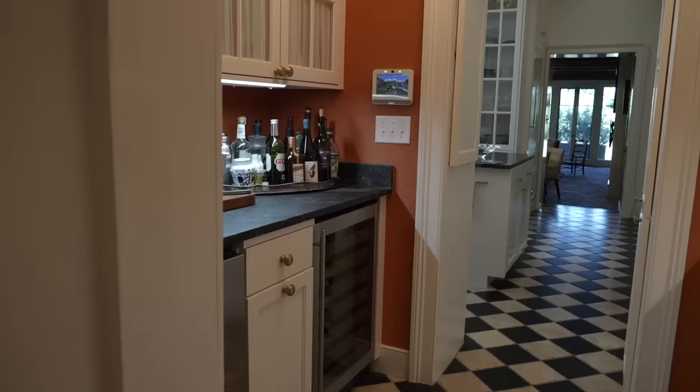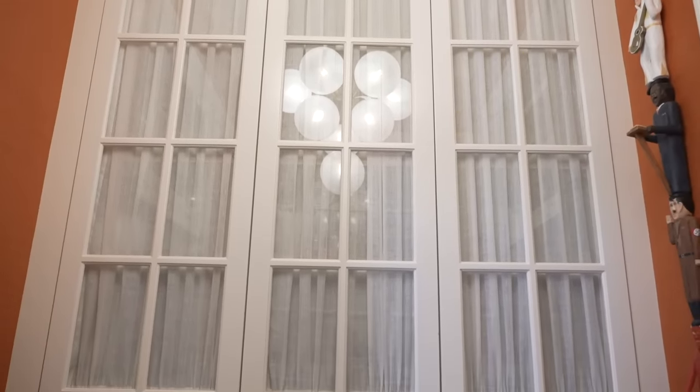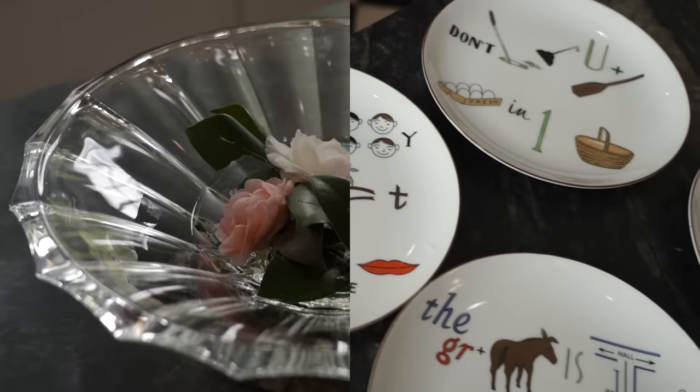Now we walk through into our downstairs bar — essential for entertaining. I love the pop of color Betsy put in here with the orange and burlap wallpaper and the chandelier from Circa.